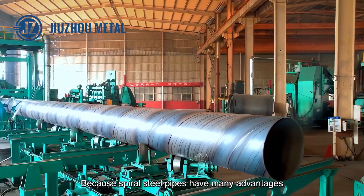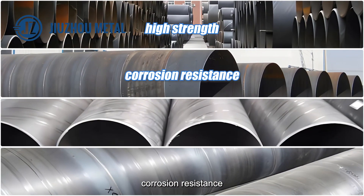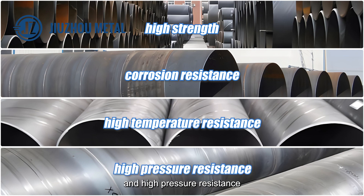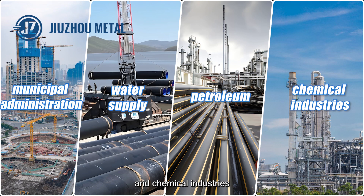Because spiral steel pipes have many advantages such as high strength, corrosion resistance, high temperature resistance, and high pressure resistance, they have been widely used in pipeline transportation fields such as municipal administration, water supply, petroleum, and chemical industries.